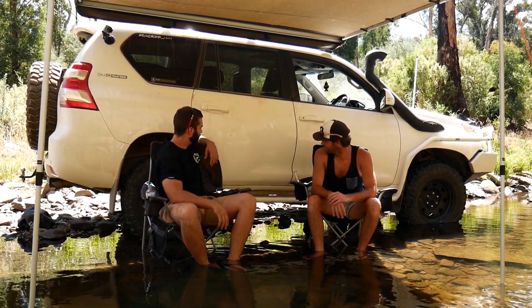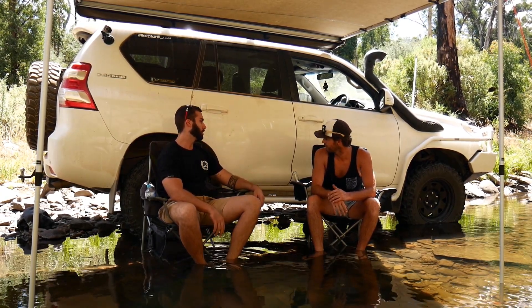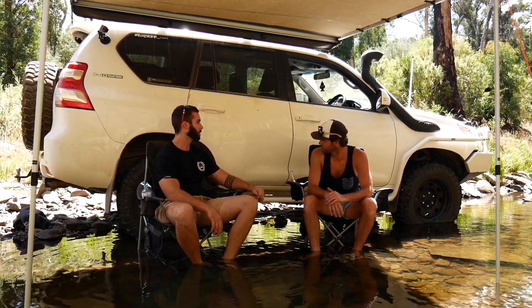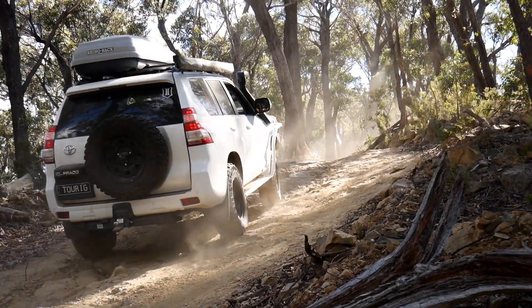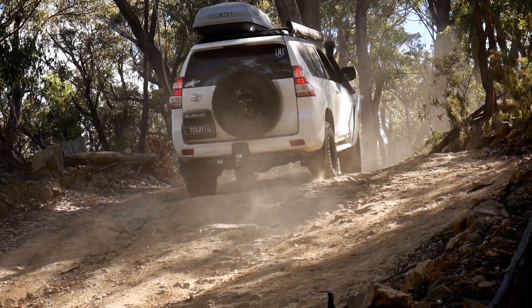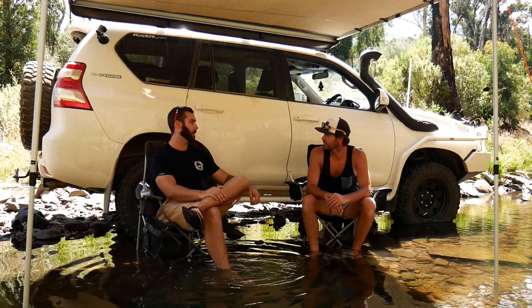Did you get it custom painted? Yeah, you can obviously get it black from the factory, but I got it colour-coded to the car. It looks really good. It should come up pretty well — happy with it. Toss up whether to go black and follow it through on the rear bar too, but I just thought go the white and keep it simple. Yeah, nice and clean.